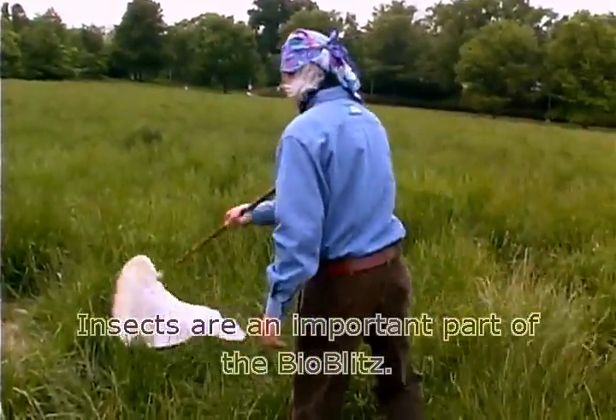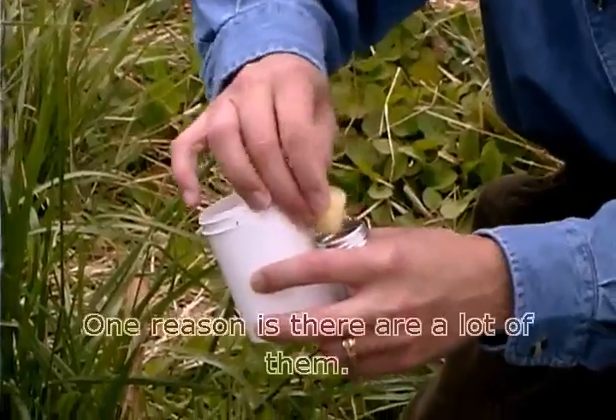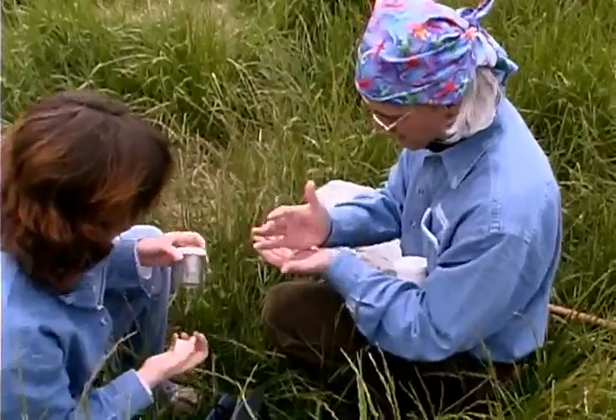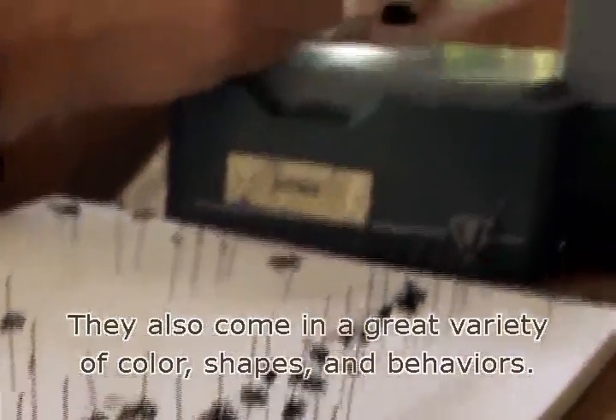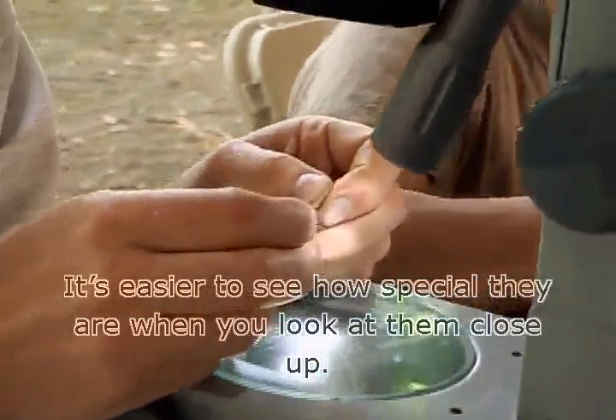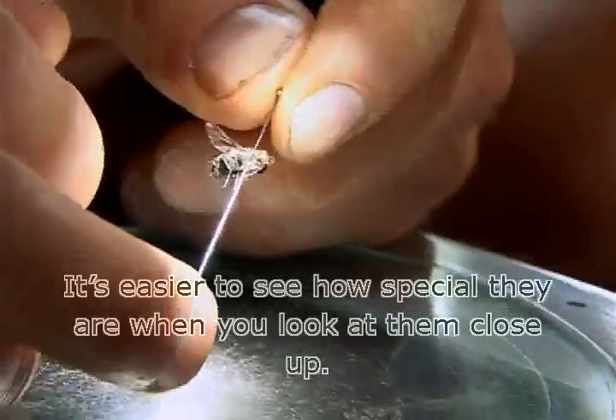Insects are an important part of the BioBlitz. One reason is there are a lot of them. They also come in a great variety of colors, shapes and behaviors. It's easier to see how special they are when you look at them close up.